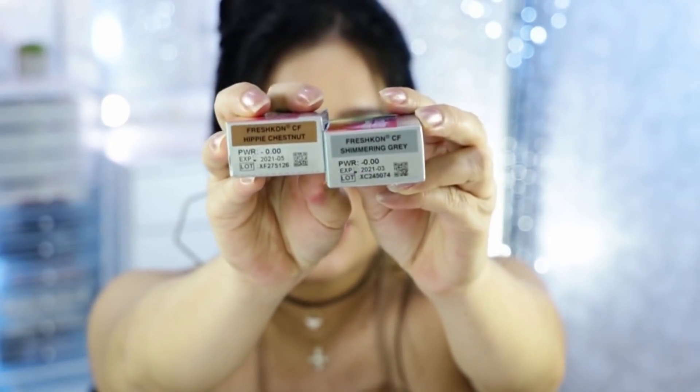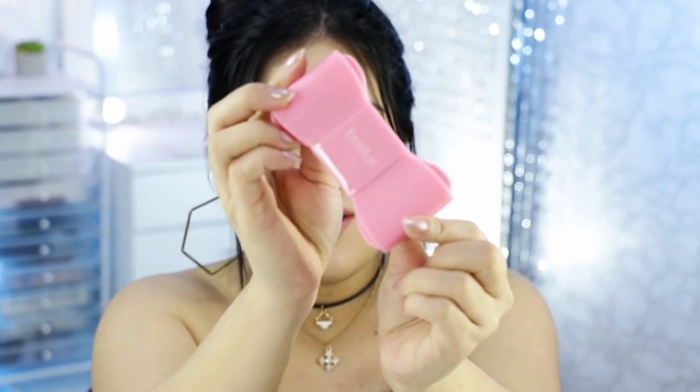Next naman is from Freshcon Color Fusion Contact Lenses. Binigyan nila ako ng cotton cleanse na shimmering gray at saka chestnut brown. Tapos meron siyang cute na lens case — nakakatawa naman from Freshcon. Paribon effect. Ang cute.